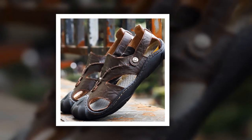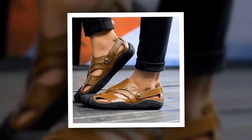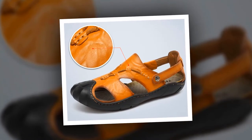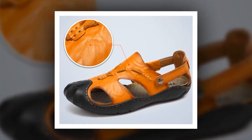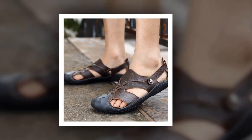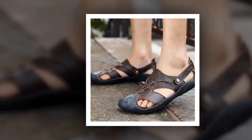Split leather has been used as upper material. The outsole material of this sandal is made of rubber. You can choose this sandal from 4 different colors. To get more information about this Leather Beach Sandal, please check the link given in the description. You'll get a special discount if you use the link. Make it yours before the discount time is over.